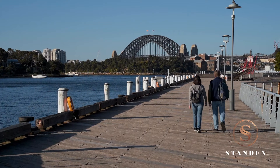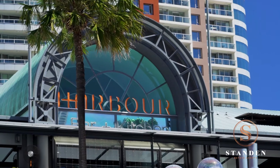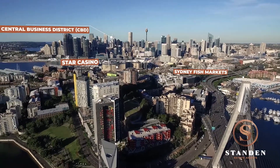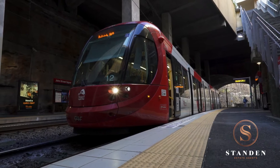Revel in the harbourside lifestyle — a stroll to waterfront restaurants, cafes, parklands, Darling Harbour, Sydney Fish Markets, the Star Casino, and the CBD, with light rail and transport options moments away.